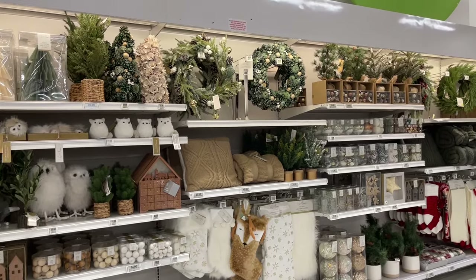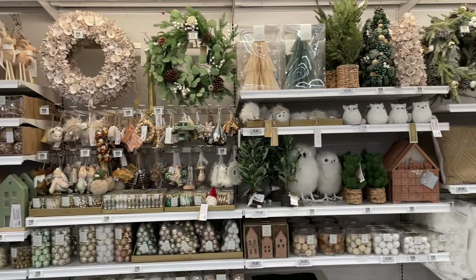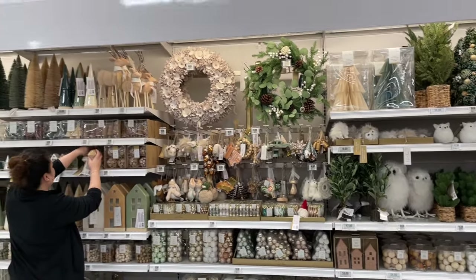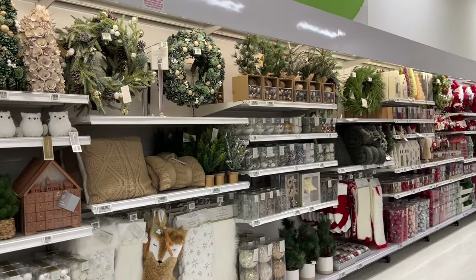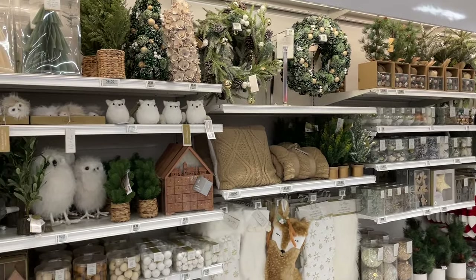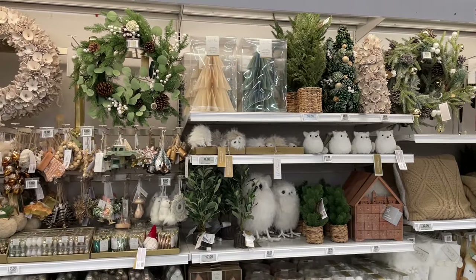Hi everyone, I hope you've been doing well. Today I'm at our local grocery store, the Real Canadian Superstore here in Canada. I was absolutely floored when I stepped in to check out all these beautiful Christmas decorations.